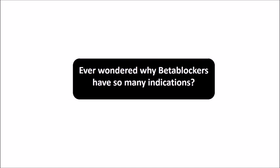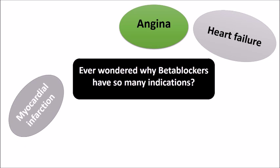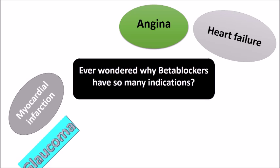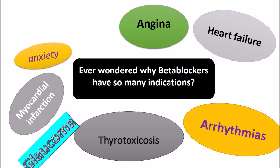If you have ever wondered, beta blockers are used for so many indications. They are sometimes used for angina, sometimes for heart failure, glaucoma, thyrotoxicosis — which is basically hyperthyroidism — and arrhythmias.